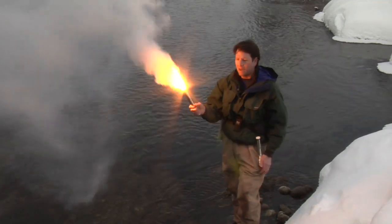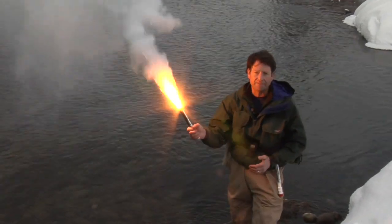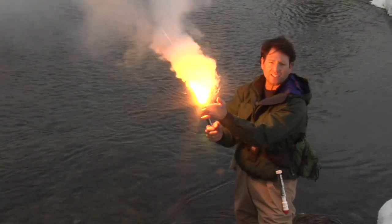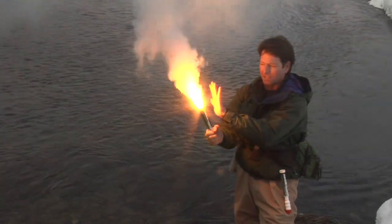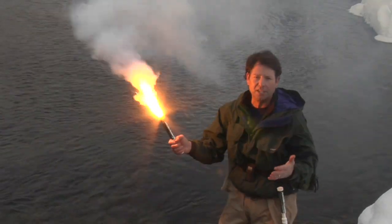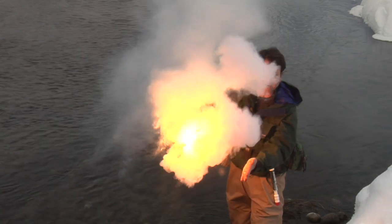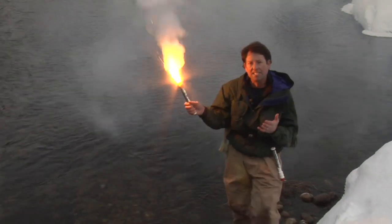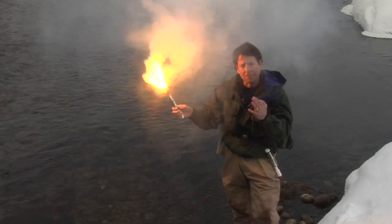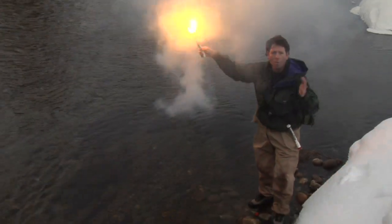Bear Flares are safe — safe because they are specifically designed not to discharge showering sparks. Bear Flares are incredibly safe because they were specifically designed not to pour molten slag. This device is so solid, so stable, that it will even flare under water.